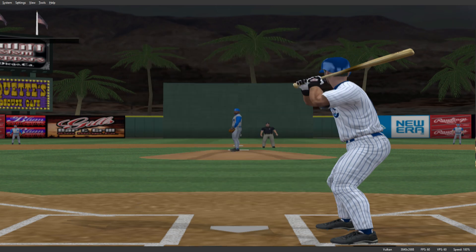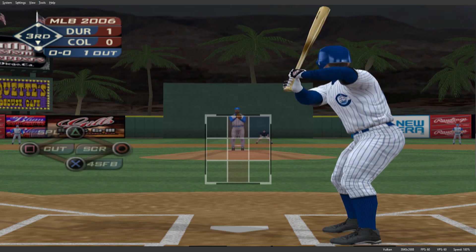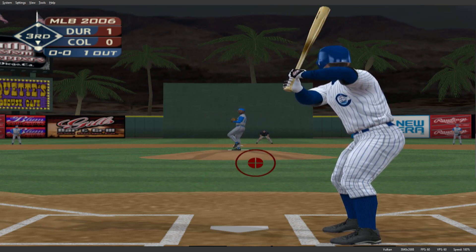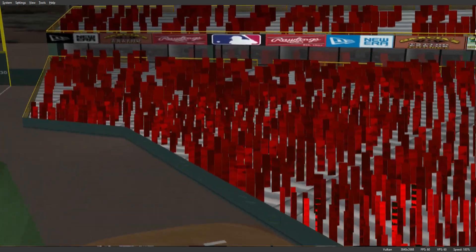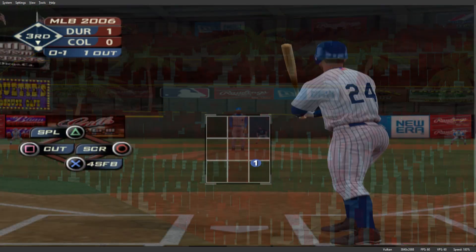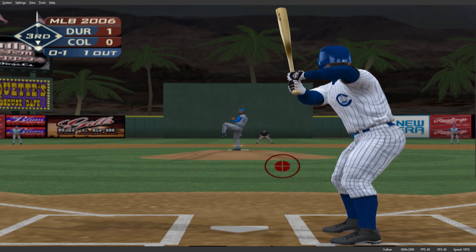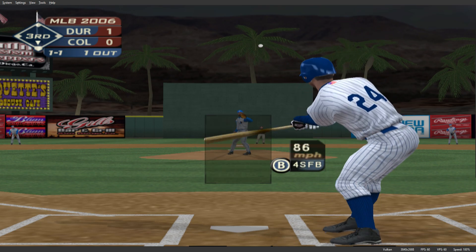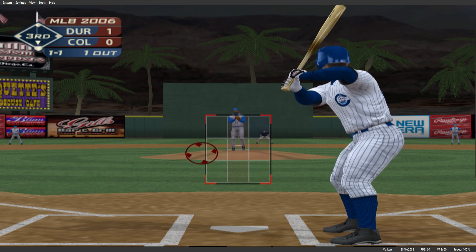Bubba Crosby will stand in for the first time here. Number 24 will step in — he's 0 for 1 thus far. Well hit but he pulled it a bit too much, it's a foul ball. The count is one and one, this one's in on the hands. Both clubs with three hits in the ballgame.